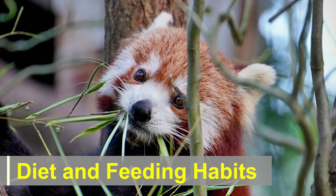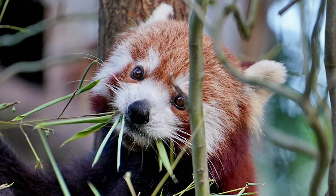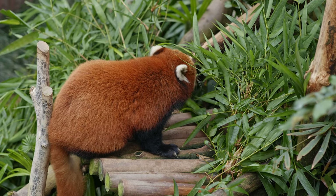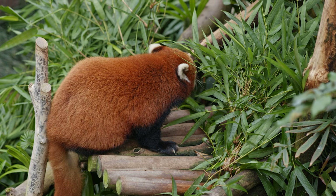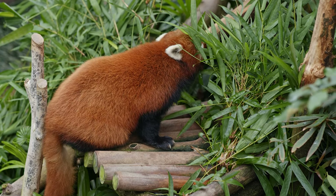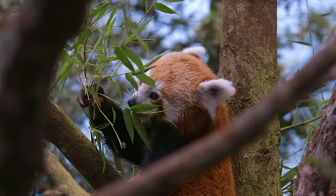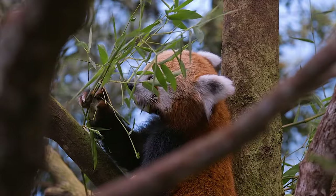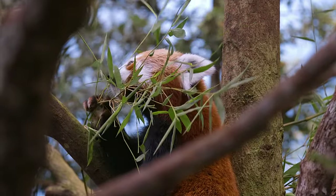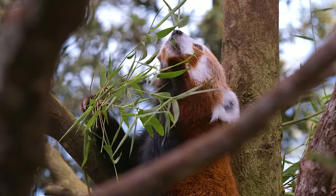Diet and Feeding Habits: Despite being classified as a carnivore, the red panda has a predominantly herbivorous diet. Bamboo shoots and leaves constitute about 85–95% of their food intake. They also consume fruits, berries, acorns, and occasionally small mammals, birds, or insects. The unique adaptation of the red panda's digestive system allows it to extract nutrients efficiently from bamboo, a tough and fibrous plant material.